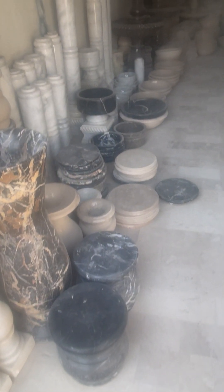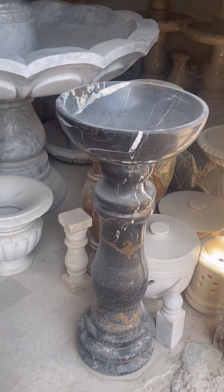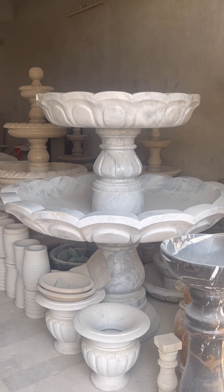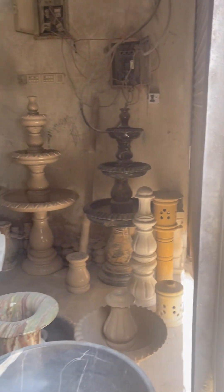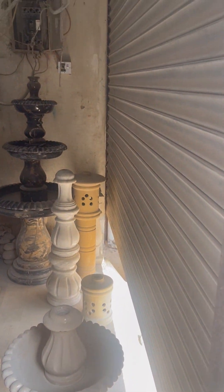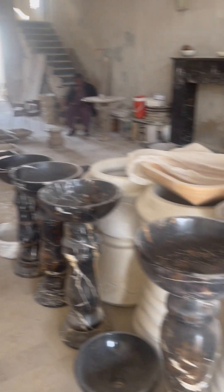This is Guldan and this is a fountain. This is white, black and gold. This is a lamp. These are pillars, small fountains, bowls, vanity.